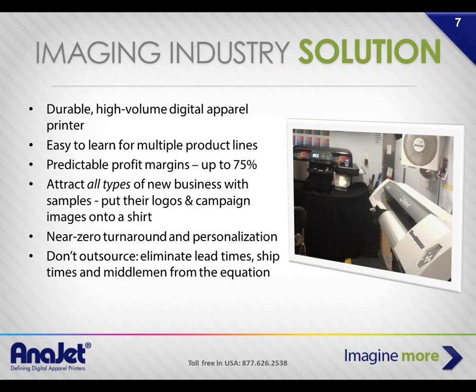What Enerjet proposes is a high-volume digital apparel printer. You can use it for multiple product lines — not just T-shirts but polo shirts, hoodies, canvas bags, and promotional products. The profit margins are very high because people expect to pay more for custom items. The more custom and the shorter the run, the more people are comfortable spending — their price sensitivity is actually quite low.